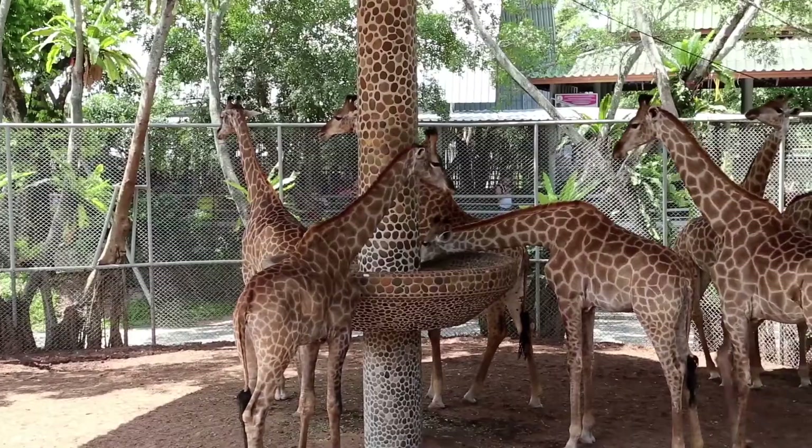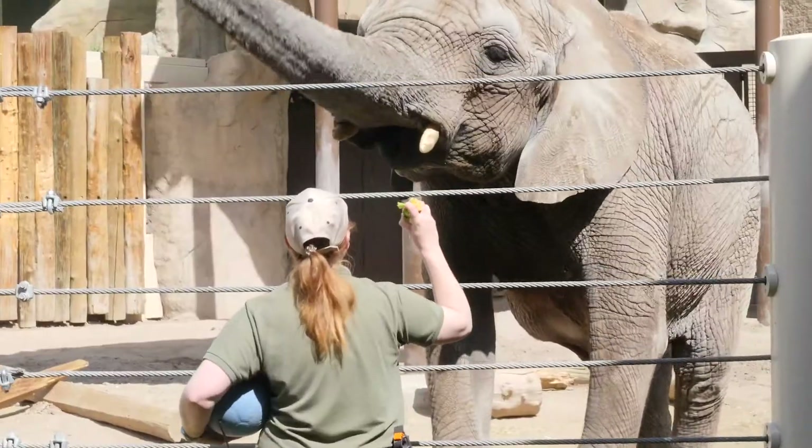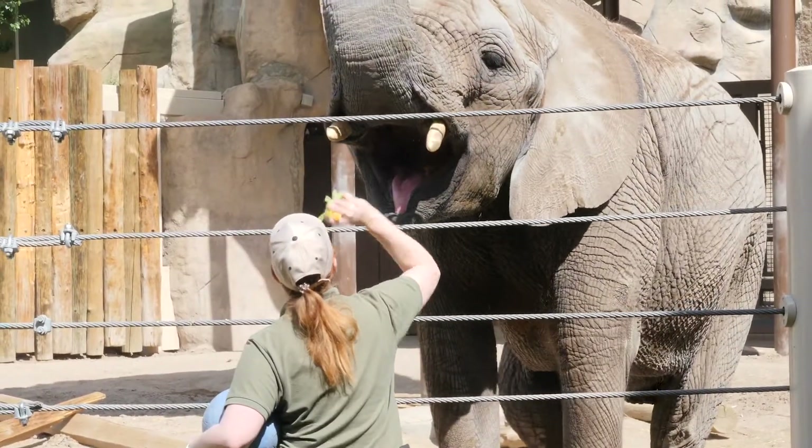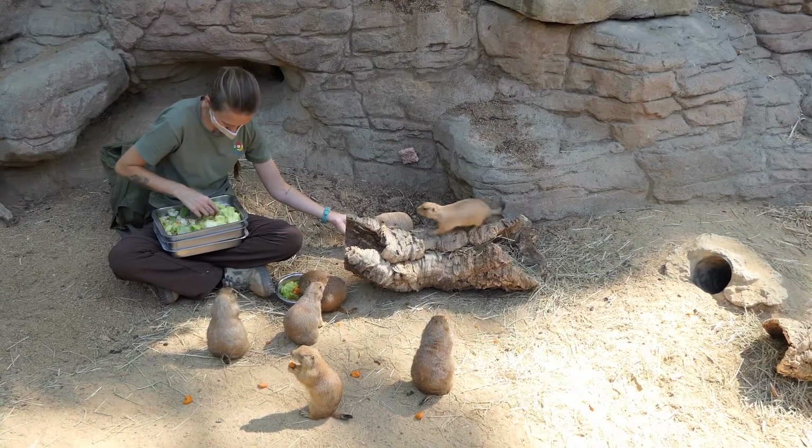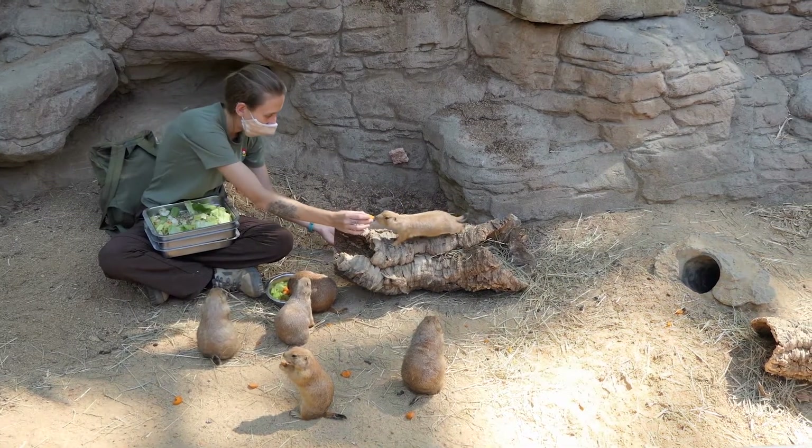Taking care of animals in a zoo is an important job. Zookeepers feed the animals, give them water, clean their living areas, and make sure they are healthy. They need to know what kinds of food to give each animal.